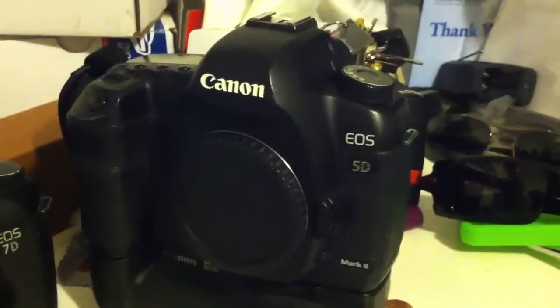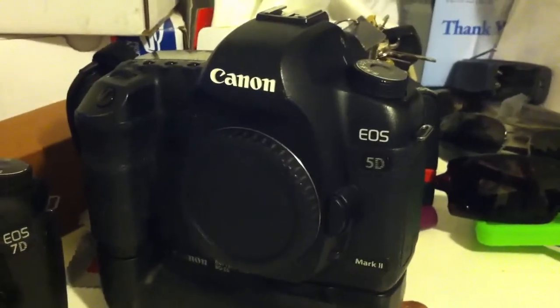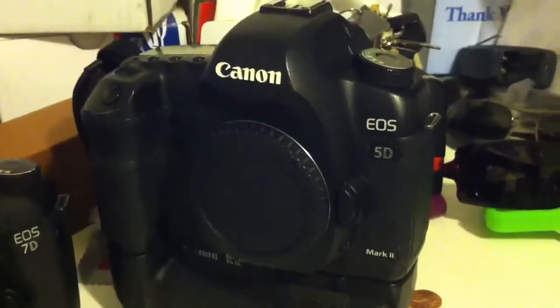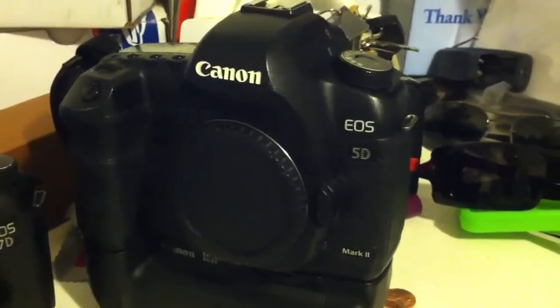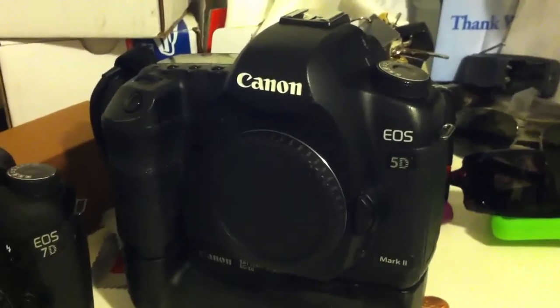The 5D Mark II was released in 2008. It's a 21 megapixel full frame CMOS sensor. You have a Digic 4 Imaging Processor. You have an ISO range from 100 to 6400, and in expanded mode you can go from ISO 50 to 25,600.